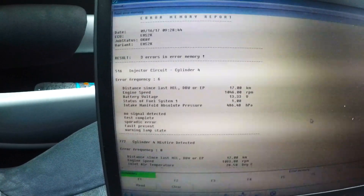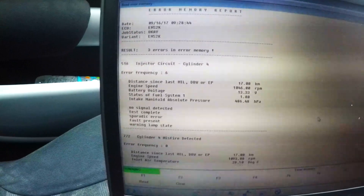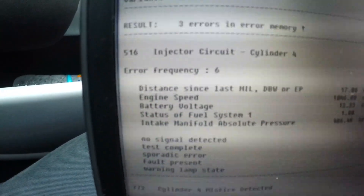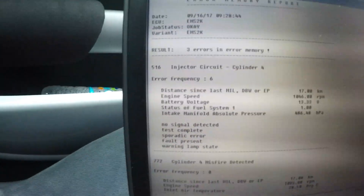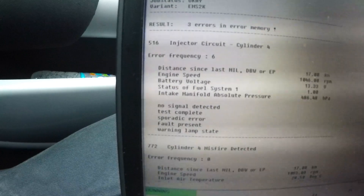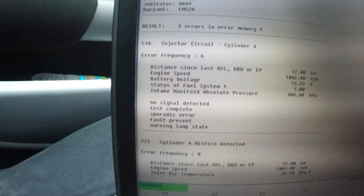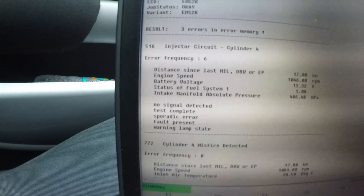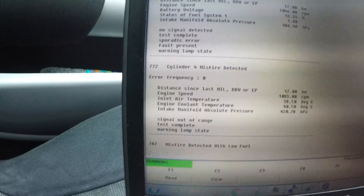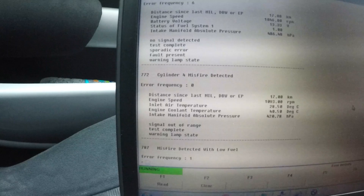I've connected the BMW diagnostic into the ECU memory and it's come up with three faults. The first is an injector circuit fault on cylinder 4 — no signal detected — indicating more than likely a faulty injector. The second fault is a cylinder 4 misfire detected, signal out of range, again pointing to a faulty injector.